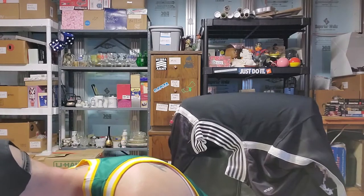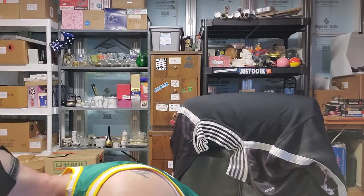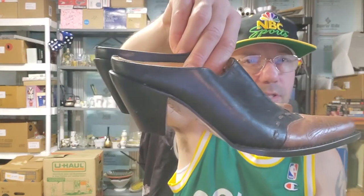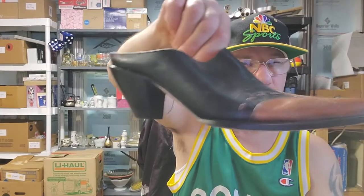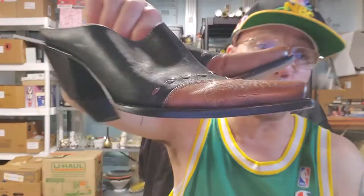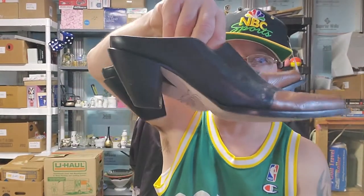I looked this brand up — it's called Charlie Horse. They do very well online. These are women's, I guess ankle boots, slip-on style. They look really good. The heels are in pretty good shape — a little scuffed up, but they're boots. I've seen them selling for like $50. For ones like these in this condition, maybe $30. New brand to me, I'll give it a shot.